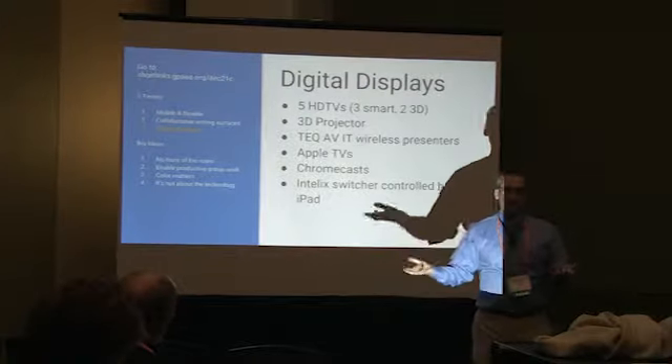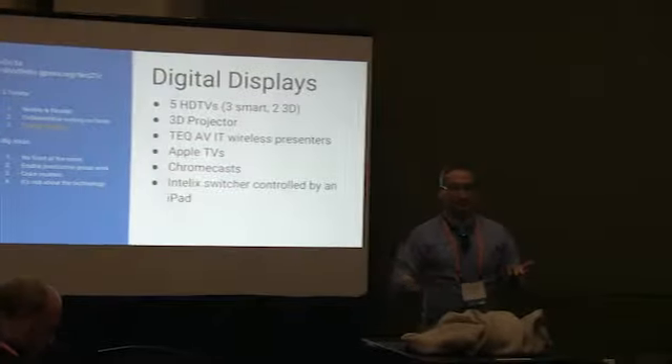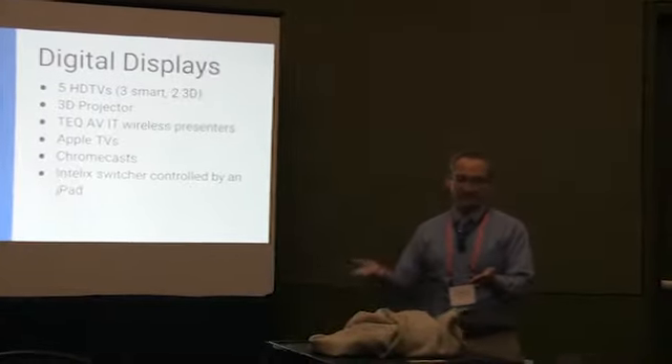As an instructor or student, I can go on my laptop or iPad and say I want to hook up to group number four's input. Then if the teacher wants to display group four's work on all the displays, you just push a button — 'group four to all' — and there they are. Or you can send group four's display to just group two's screen.